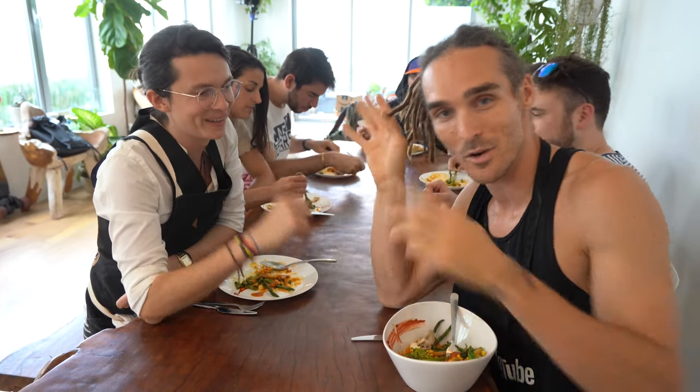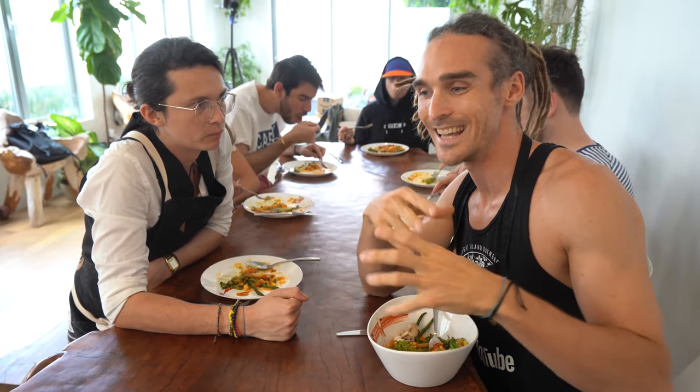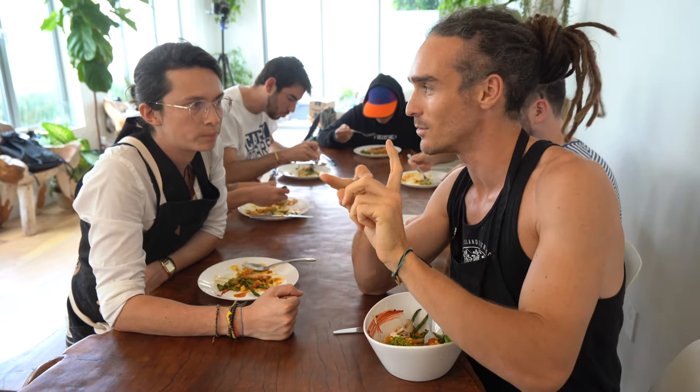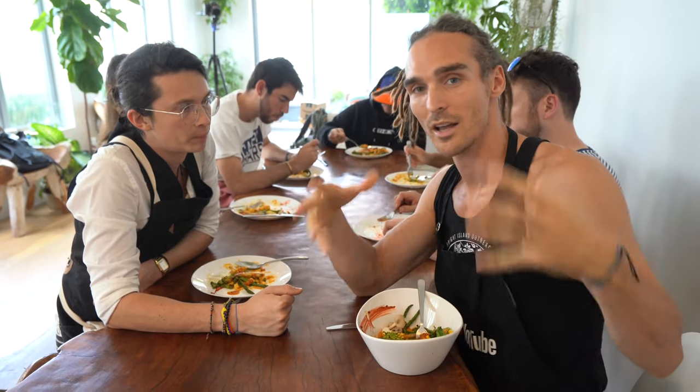That is it for today's episode of Food for Louie. Thanks again to Charles — we'll link his stuff in the description below. I was learning a lot from Charles today about how to eat more sustainably and the ethics behind things. If there are certain topics you want to know more about — whether it's GMOs or trying not to use plastic — leave a comment asking about video topics you want me to cover and I'll see you next time.